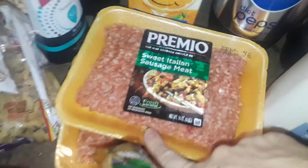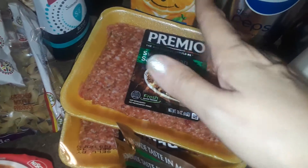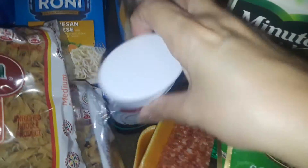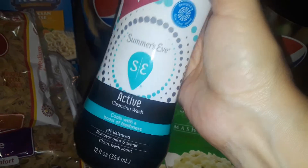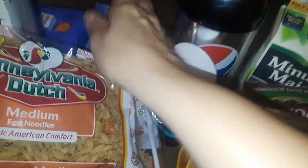I got some Premio Sweet Italian ground sausage — it's like Italian sausage, already ground up, so you can make it with anything. I also picked up this new feminine wash from Summer's Eve. I've seen it on TV; this is the active new one. They say it's tingly, but I never tried it, so I figured I'd give it a try.